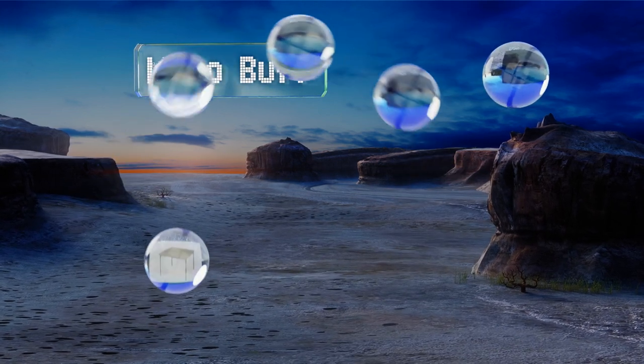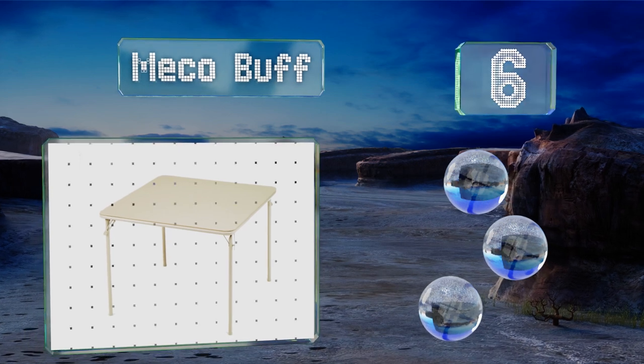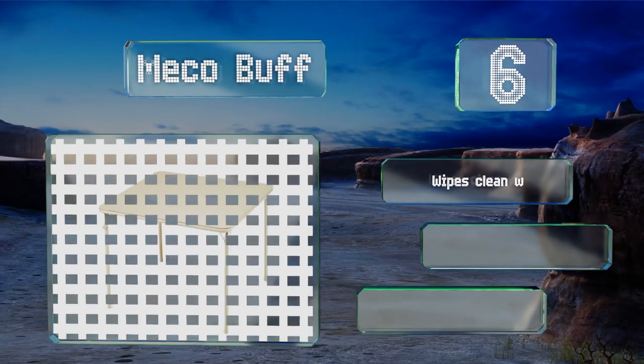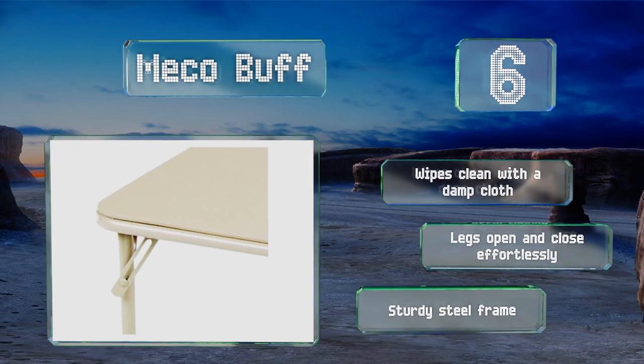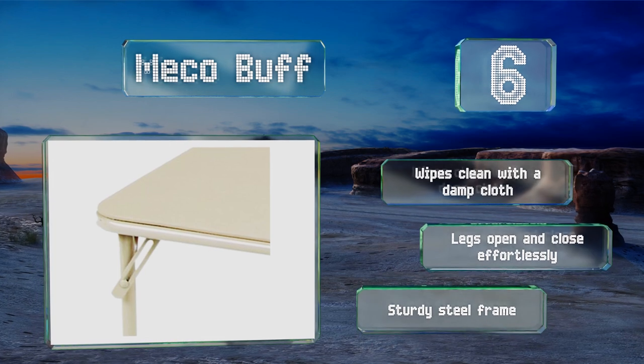Moving up to number six, the beige color of the Miko Buff will fit in with almost any room's decor, and it's also sold in cadet blue. Its vinyl upholstered top makes it easy to pick up cards and provides a comfortable place to rest your elbows. It wipes clean with a damp cloth and is equipped with a sturdy steel frame with legs that open and close effortlessly.